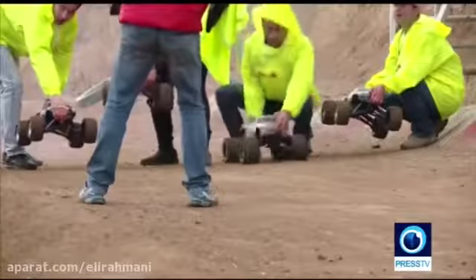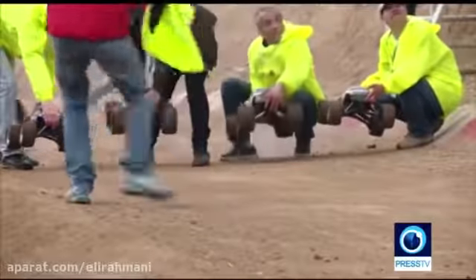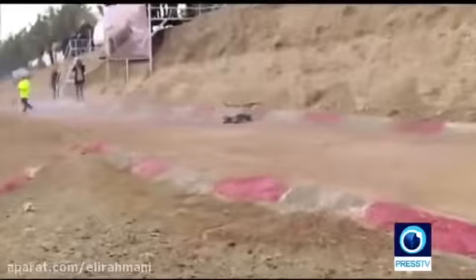Buggies are not the only thing we're going to see here — time for a bit bigger boys to come in. Nitro RC trucks. Ready, set, go. Go... No? Okay.